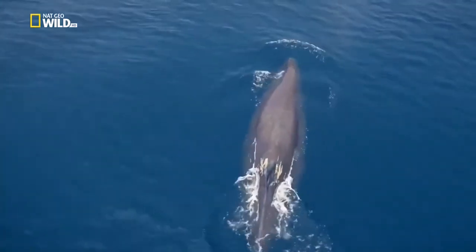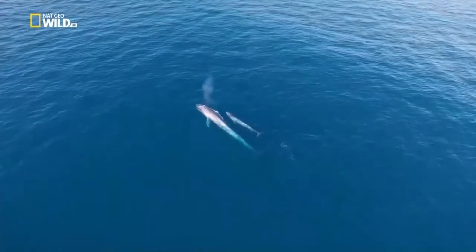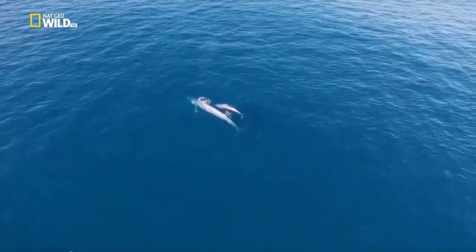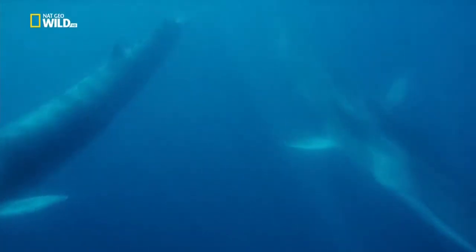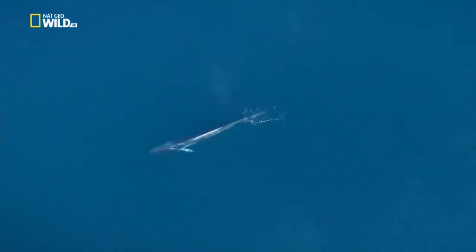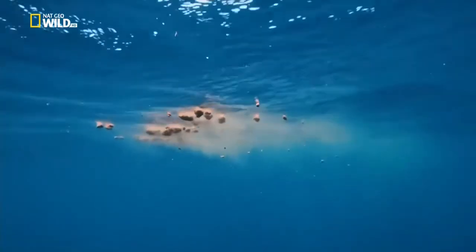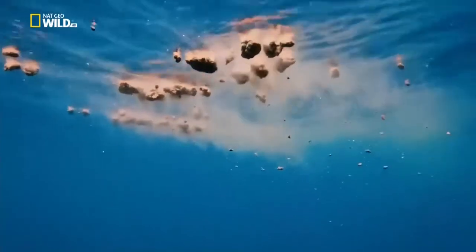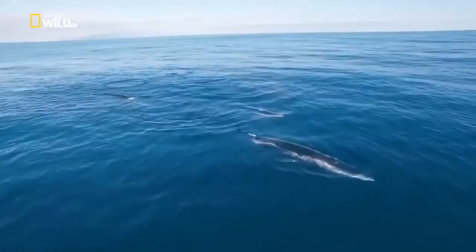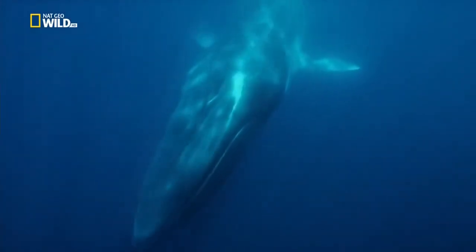Sperm whales have theirs on the left. Baleen whales spend long periods sieving krill and plankton from the waters of the Azores. They leave their excreta behind - it feeds phytoplankton. Animal plankton eat the phytoplankton, and at the other end of the food chain are fish and the whales themselves.